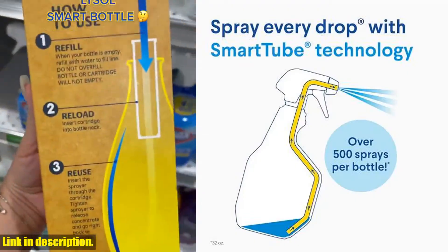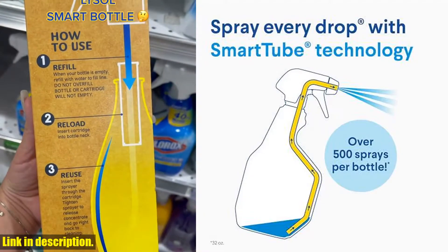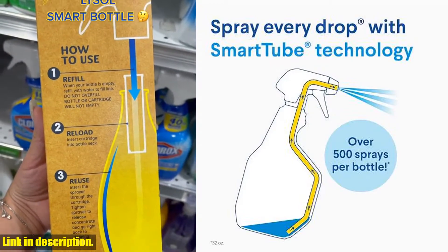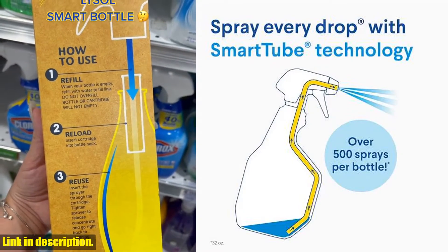Both of these products are proven to kill 99.9% of bacteria and viruses, including the COVID-19 virus. In today's world, it's more important than ever to keep our homes clean and germ-free, and these Clorox Disinfecting Cleaners make that task a breeze.